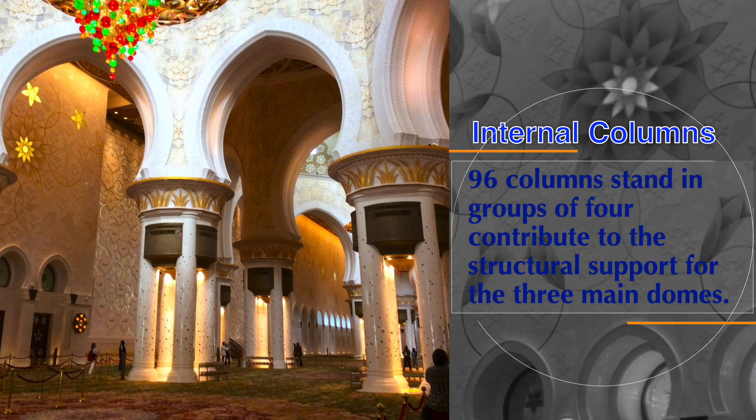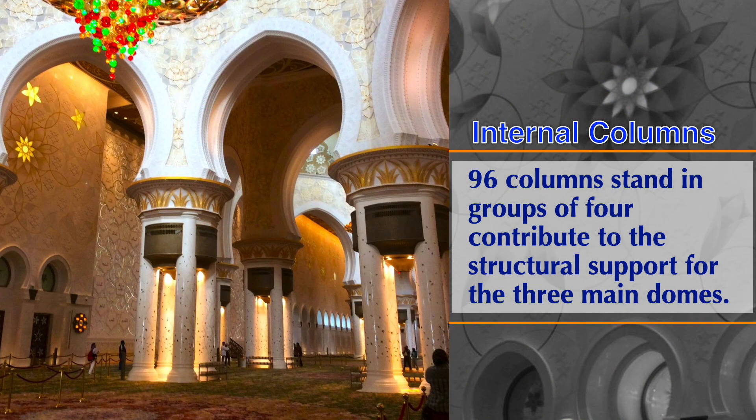There are 96 columns that stand in groups of four, which contribute to the structural support for the three main domes.